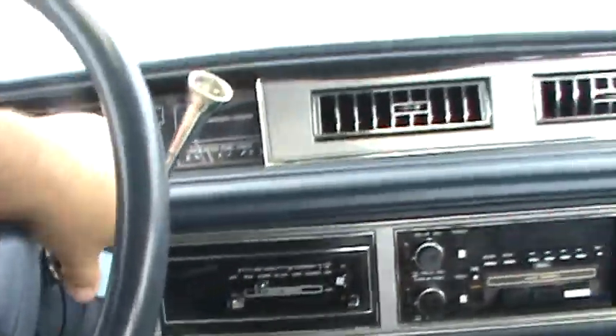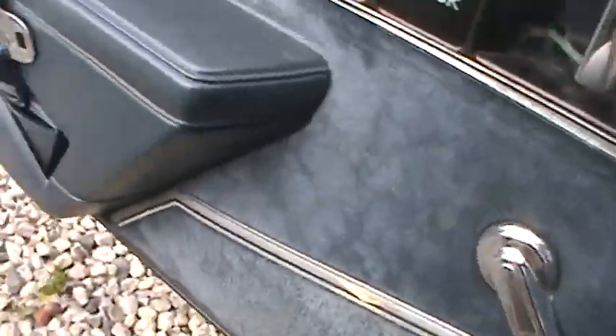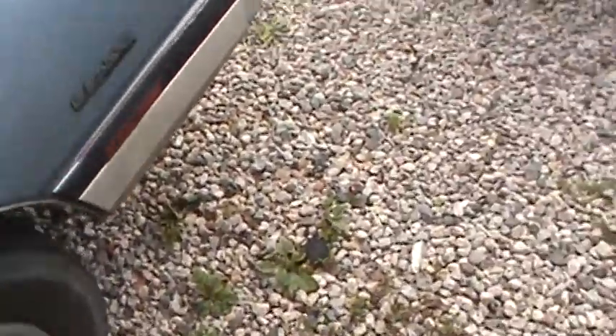Actually, I had a LeSabre T-type. You know what the biggest problem was with that LeSabre? The power windows — and this one doesn't even have it. It took like a half hour for the power window to go up. So with roll-up windows, that's just one less thing to go wrong.